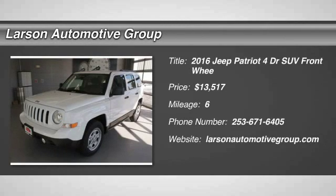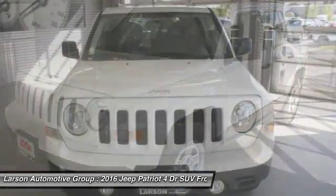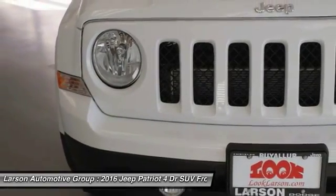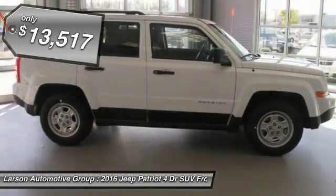2016 Patriot. The Jeep Patriot is unmistakably a Jeep. It looks like a cross between a Jeep Liberty and Jeep Compass, or maybe a three-quarter scale version of the big Jeep Commander. The Patriot has plenty of room inside for any size family and is priced below $15,000.